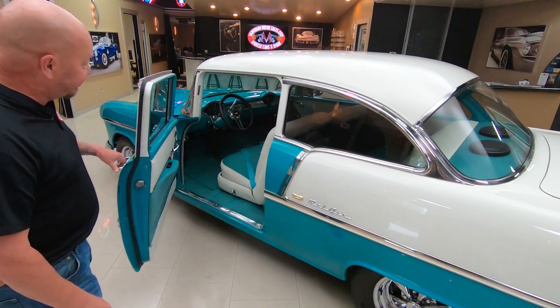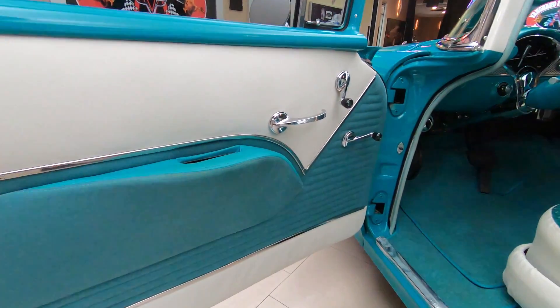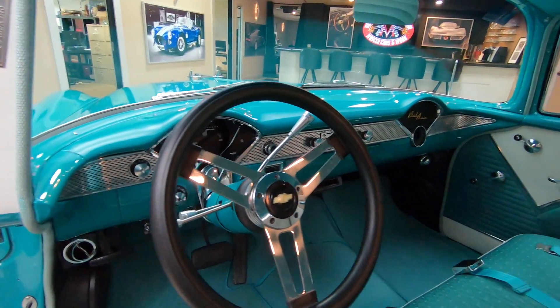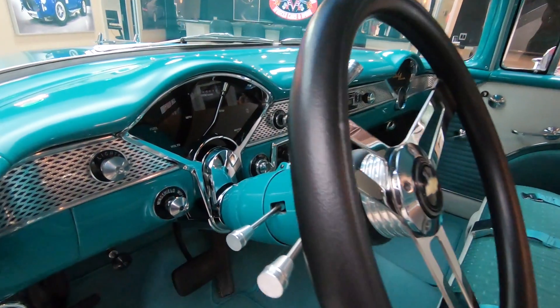It's a post car as you can see. Look at that interior — absolutely beautiful in there. Tilt column, beautiful dash, and that is a digital dash. I know it looks stock but it's absolutely beautiful.